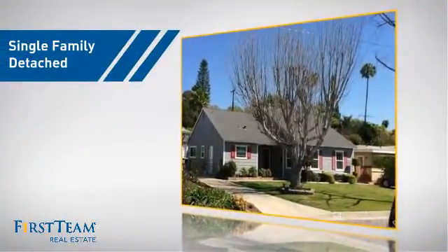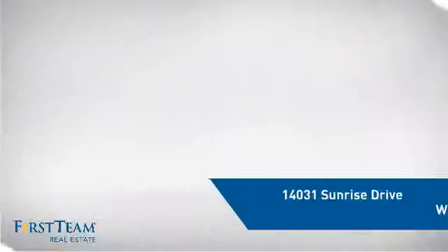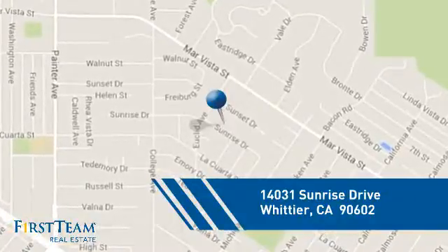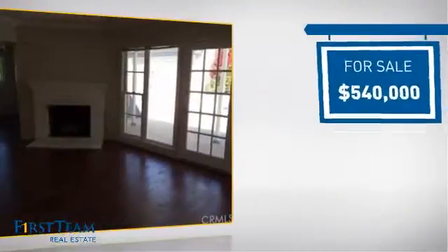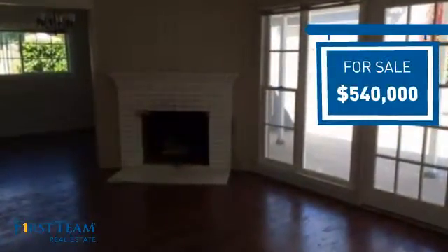This detached home is a great choice for families who want the privacy of their very own lot, and it's located in this area. Currently listed at just under $550,000, it offers an excellent value for the area.